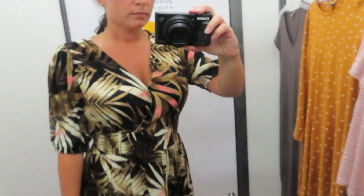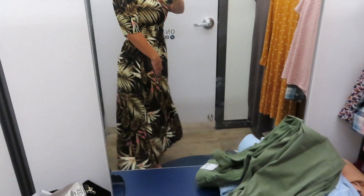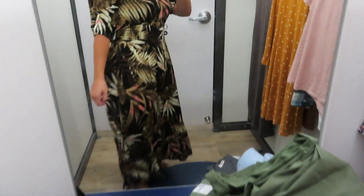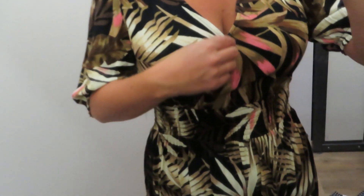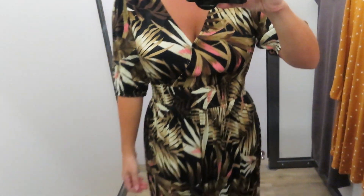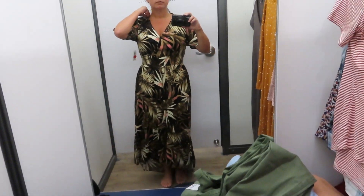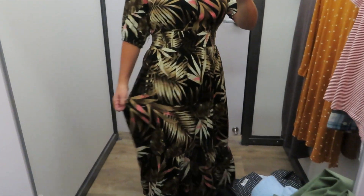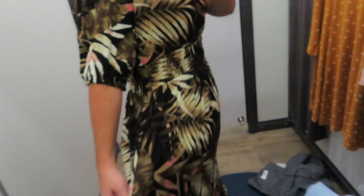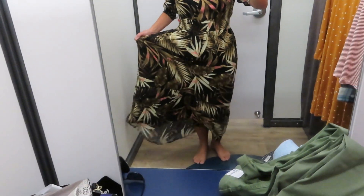This last dress was just for fun — it was in the clearance section and is more summery with a palm print, but I just loved the colors. The sleeves are kind of flowy and it has a wrap front with a little closure and a thick banded waist that flows out into the skirt. It's not the most flattering on me, but I thought it would look really good on someone who's pregnant. I actually picked it up in case I ever do get pregnant or just want something really flowy and comfortable.